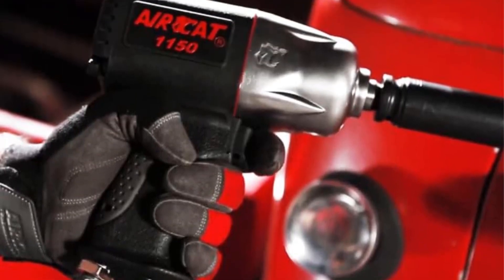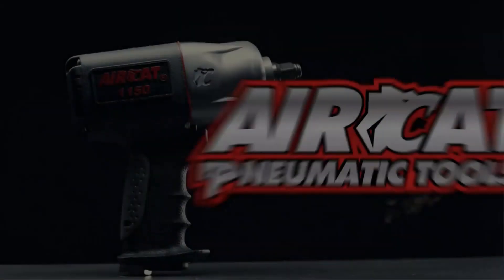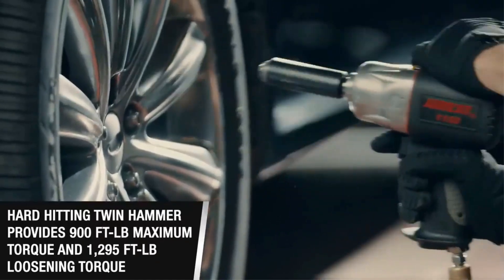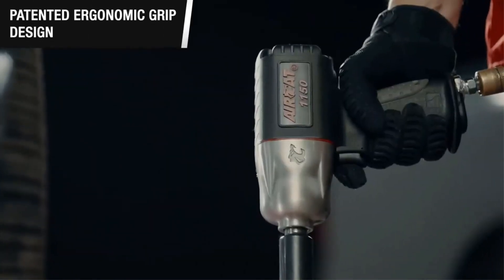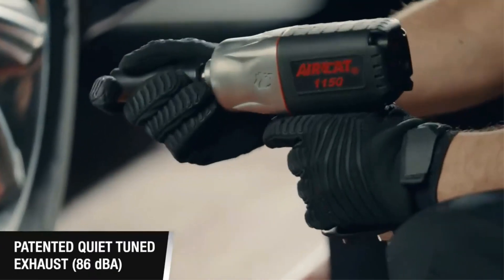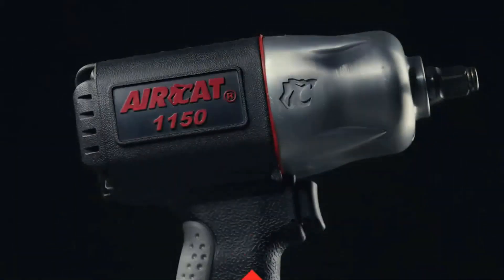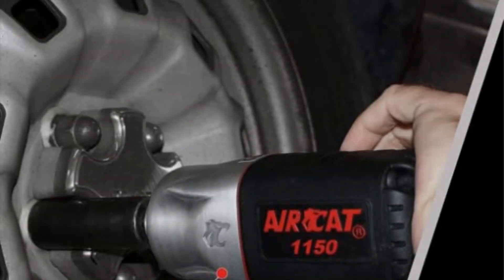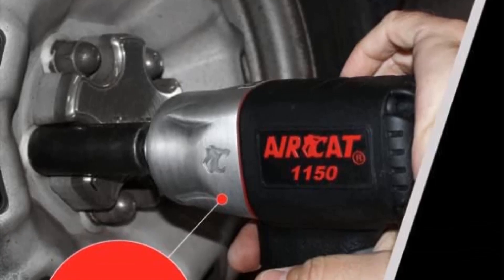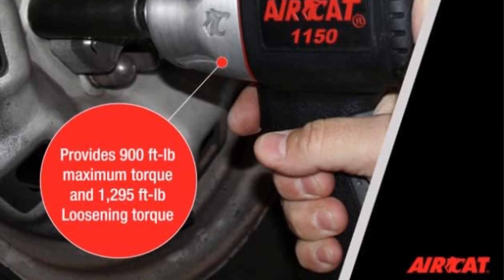This feature allows the tool to efficiently tackle stubborn nuts and bolts, making it an excellent choice for automotive mechanics, construction workers, and various other professionals who require a reliable and robust tool. A notable innovation in the AirCat 1150 is the patented tuned exhaust system, which helps maintain a low decibel level of just 89 dBA during operation, providing a harmonious balance between performance and noise reduction.